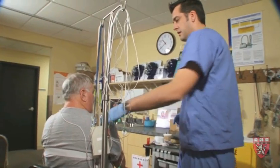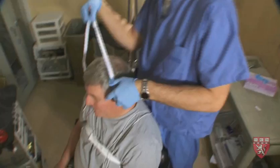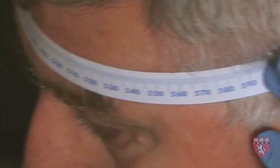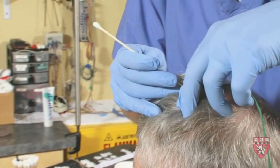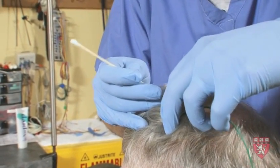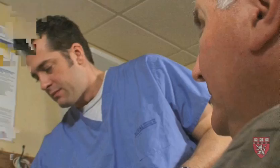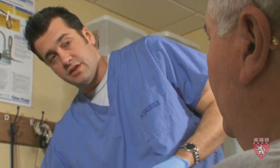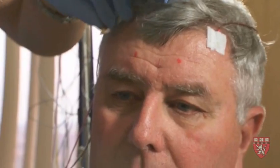When a patient first arrives at the sleep lab, they're greeted by the technologist. Now I'm going to prep the sites on your scalp where we're going to put the EEG electrodes. I'm going to attach them with a water-soluble adhesive — it will come out in the morning with a shower. The electrodes that I'm going to place on your eyes and chin will let us know when you're in dream stage sleep. Will you be able to see what I'm dreaming? Can't see that, but I can tell when you are dreaming.